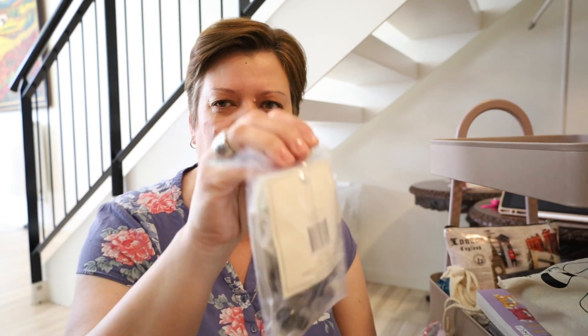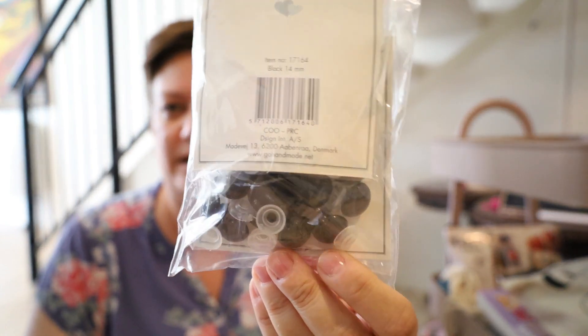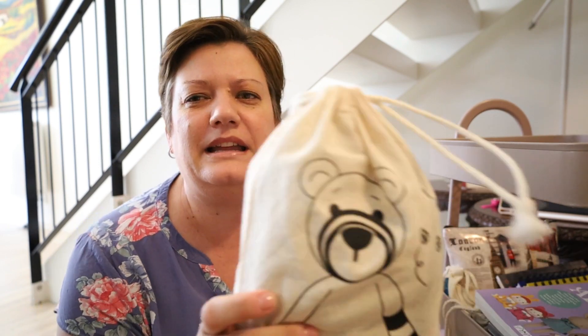Now let's move on to the second shelf. Again — safety eyes. How many safety eyes does one person need? The answer is a million, because I use them very, very often. I'm mainly an amigurumi maker.